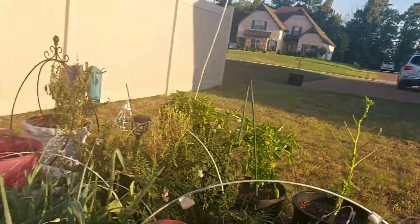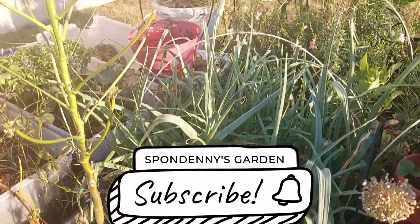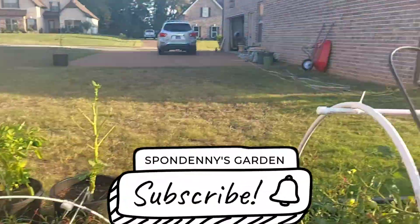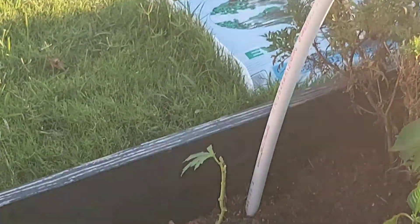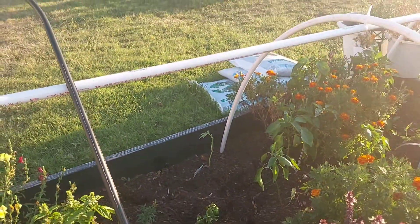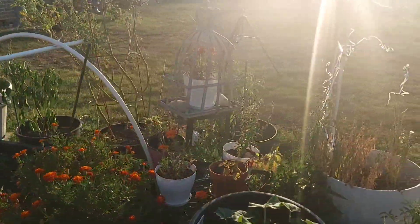I'm going to harvest these leeks soon. That okra plant there — this is crazy what they've been trying to eat.